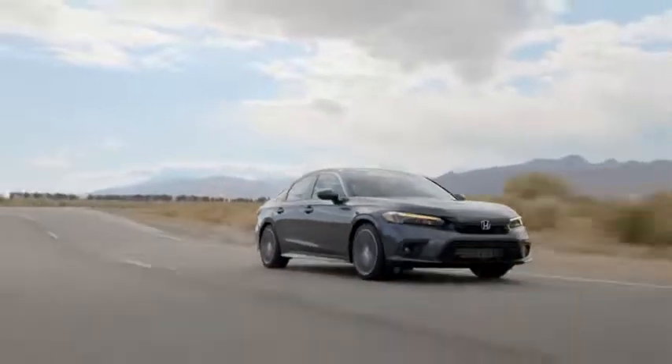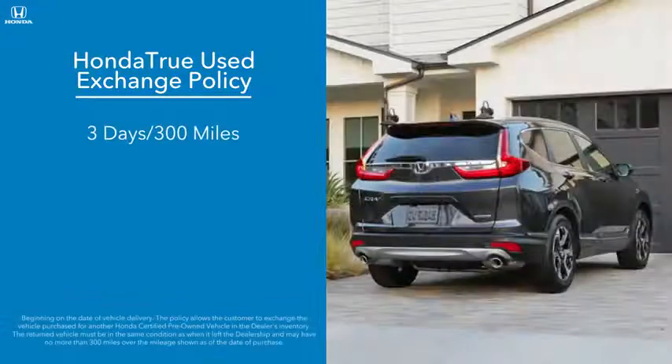And adding an additional layer of security, Honda True Used vehicles can be exchanged for any reason in the first three days and up to 300 miles after purchase.